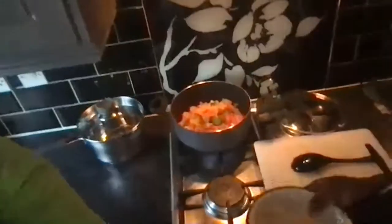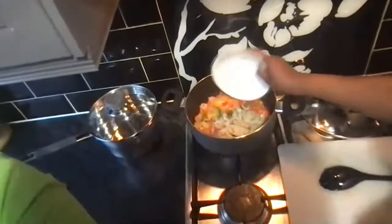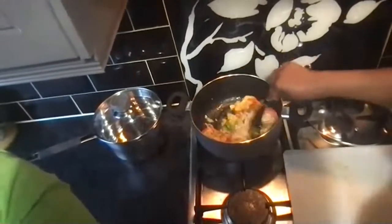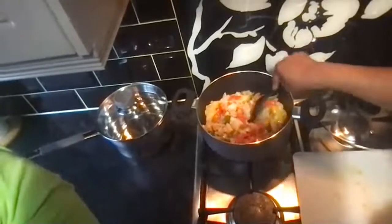Right — the salt fish is now going to be added. Can you see, peeps? Salt fish added. The aroma is to die for with all those veggies cooking!